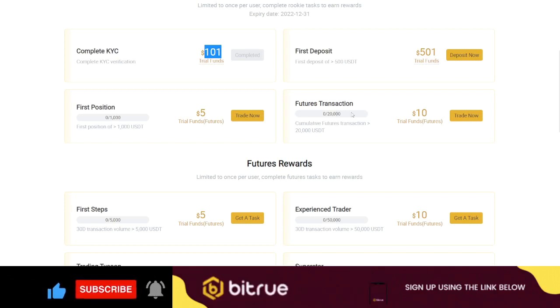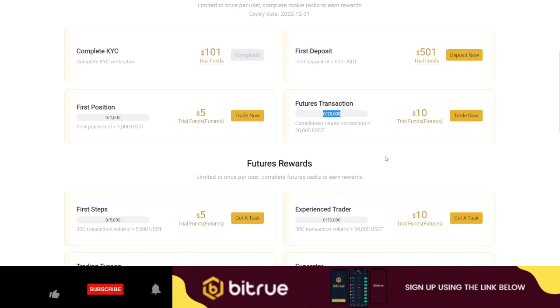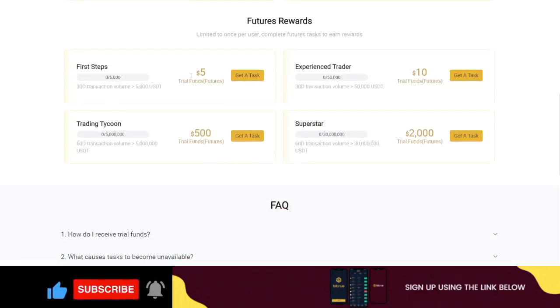The more futures trades you carry out, the more trading volume you generate, and the more rewards you earn. If you're a superstar trader, you can get up to $2,000 in trial funds. The key thing is that trial funds are given to you, but any profit you make from those trial funds is 100% yours to keep — whether you have 7 days or 30 days to use them.